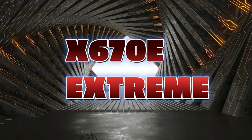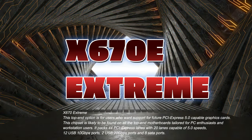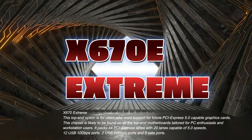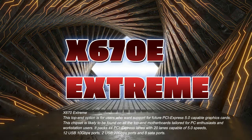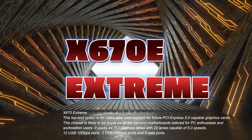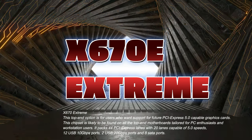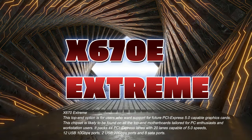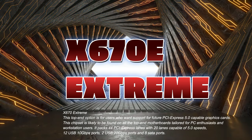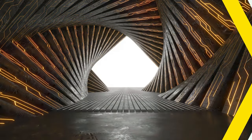X670 Extreme: This top-end option is for users who want support for future PCI Express 5.0-capable graphics cards. This chipset is likely to be found on all the top-end motherboards tailored for PC enthusiasts and workstation users. It packs 44 PCI Express lanes with 20 lanes capable of 5.0 speeds, 12 USB 10GB-per-second ports, 2 USB 20GB-per-second ports, and 8 SATA ports.